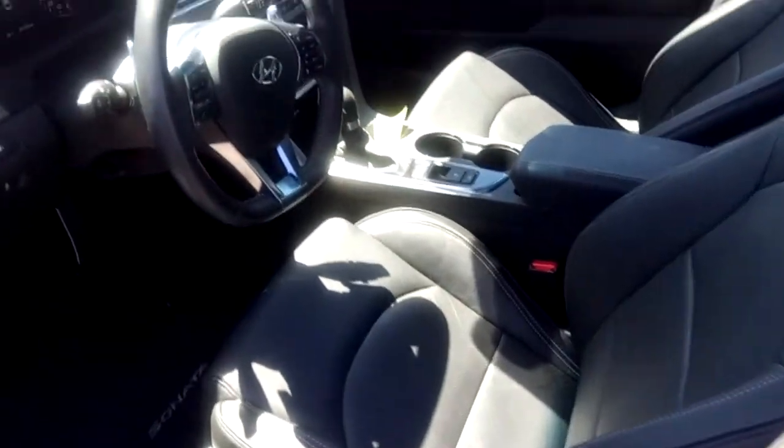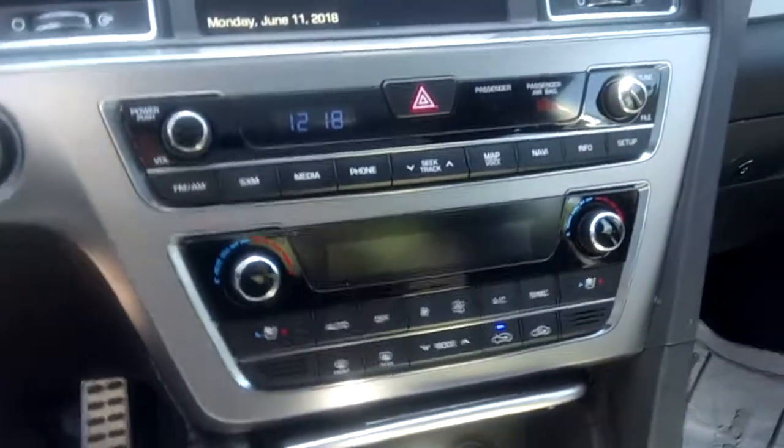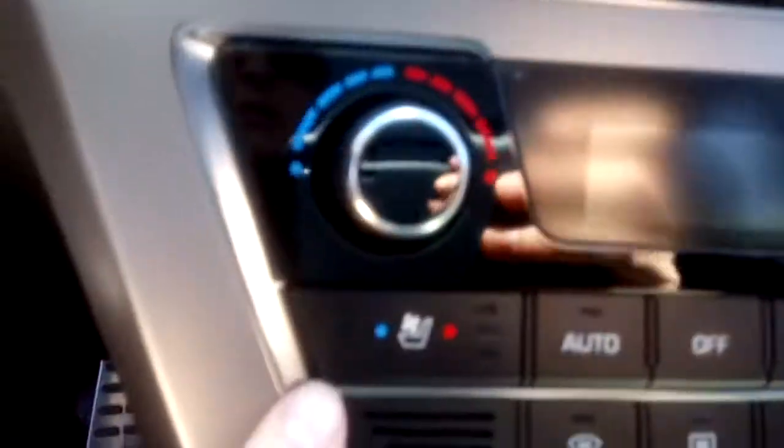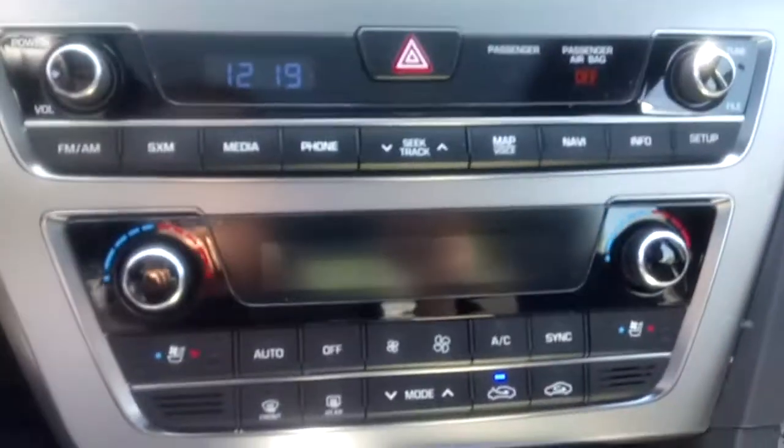The seats are leather — they're bolstered and very supportive. They're heated and ventilated too, as you can see right here, for both the driver and passenger. There's also dual zone automatic climate control.